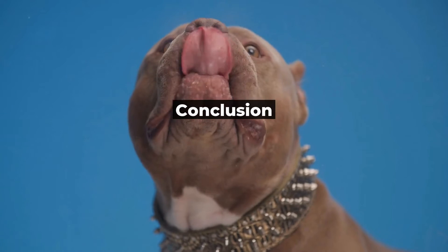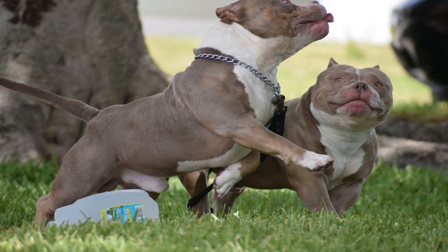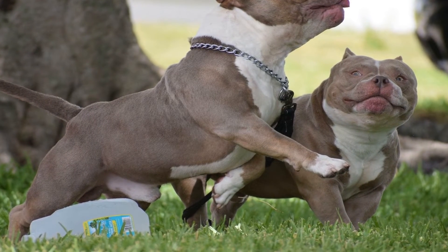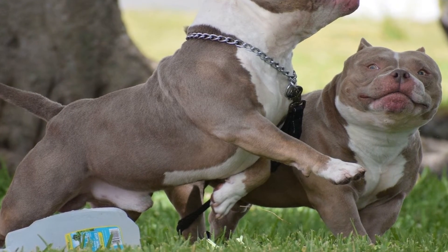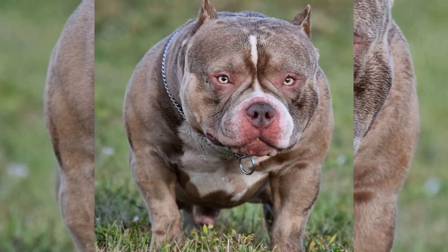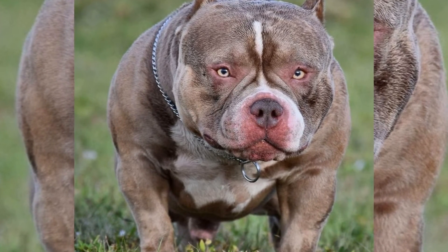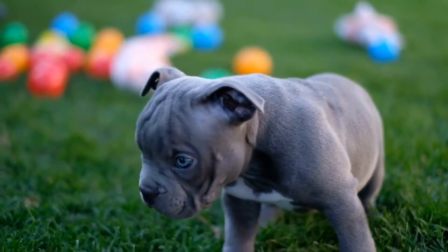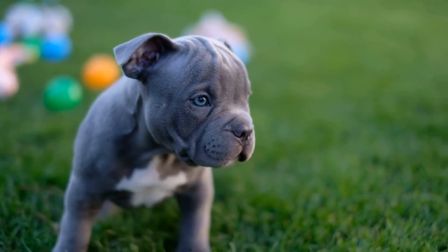Bully breeds, including the American Bully, represent the culmination of decades of selective breeding aimed at creating a unique breed of dog with distinct physical and behavioral traits. While there is much debate about the ethics of breeding bully breeds, there is no denying the beauty and loyalty of these dogs. As with any breed of dog, it's important to remember that genetics play a significant role in shaping a dog's personality and behavior.